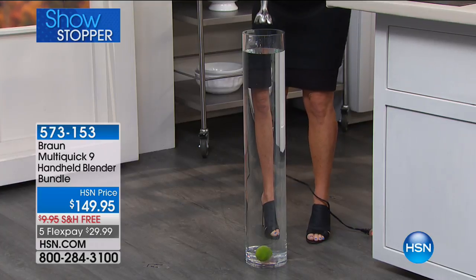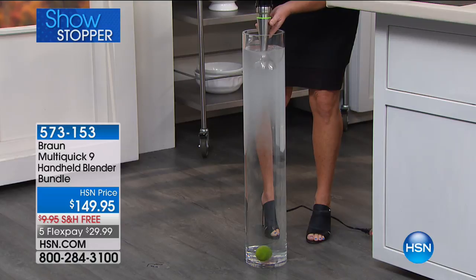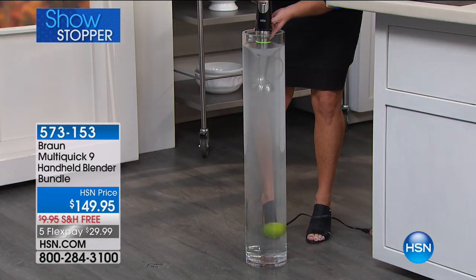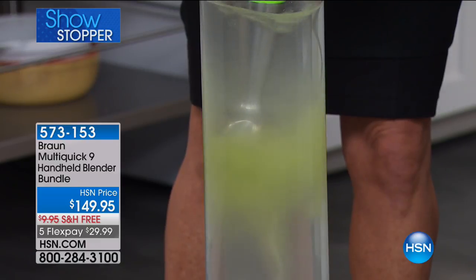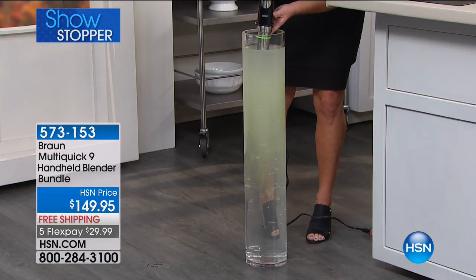Now for the most powerful Braun we've ever brought to HSN — the MultiQuick 9. This is not just a stick blender. This is the most intelligent kitchen appliance ever, and one of the most versatile. Watch — we're blending from the top of a three-foot tube and actually pulling a lime all the way up. That is the power of 700 watts — 300 more watts than the last Braun we had. It went all the way up and chopped it. I've never seen anything like that before.